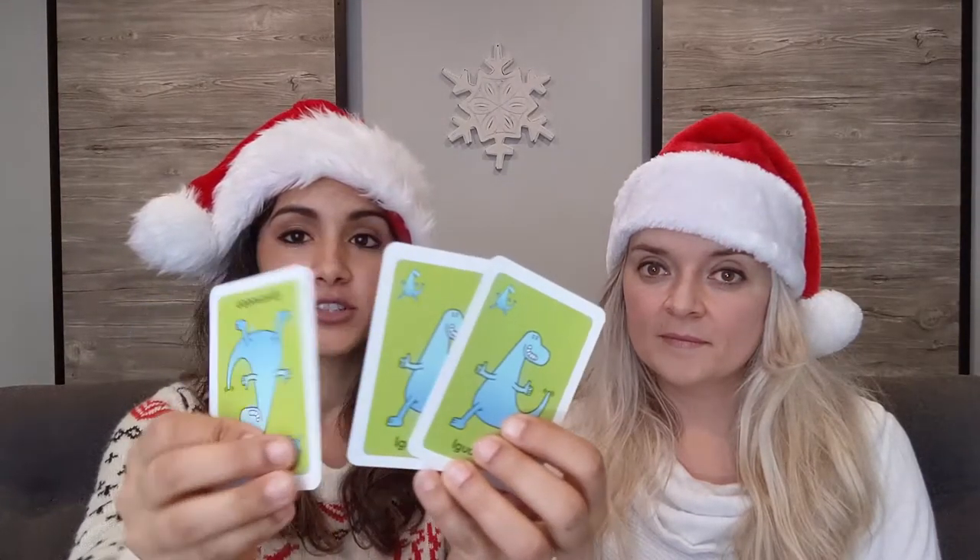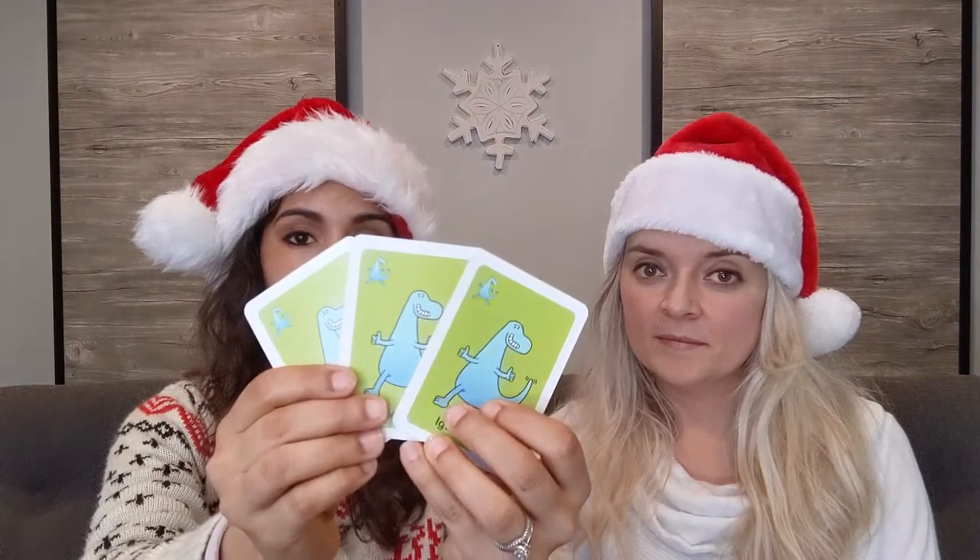Another household favorite of ours is called Super Tooth. This would be a really good game if you have a child who really likes dinosaurs. The whole point of this game is to collect three of these teeth. The first person to collect three teeth wins, and you do that by making matches of the dinosaurs with three or more cards.